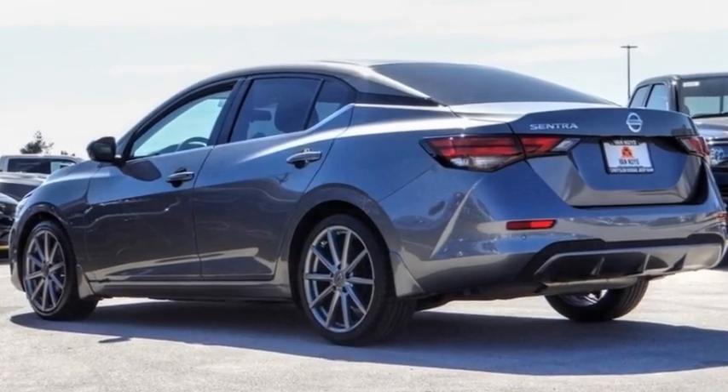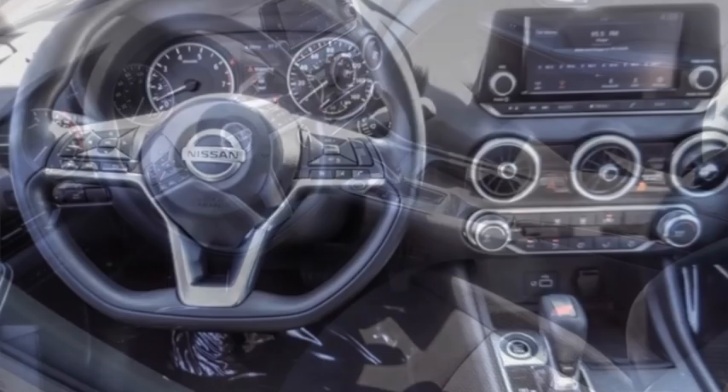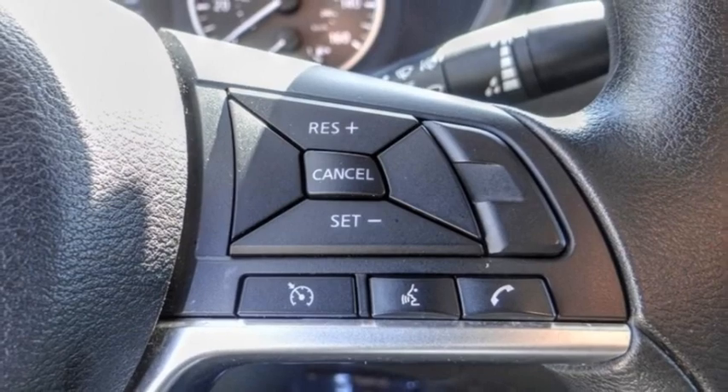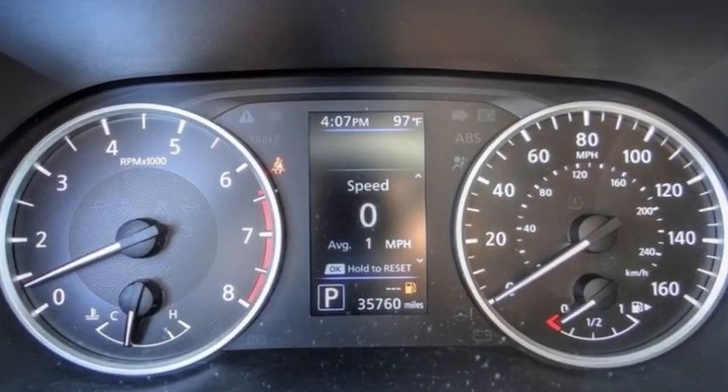Make a great choice today with the 2020 Sentra. With its spacious and versatile interior and stellar fuel efficiency, the Nissan Sentra is the obvious choice for anyone who wants to enjoy a stylish and comfortable ride. This vehicle has less than 40,000 miles.